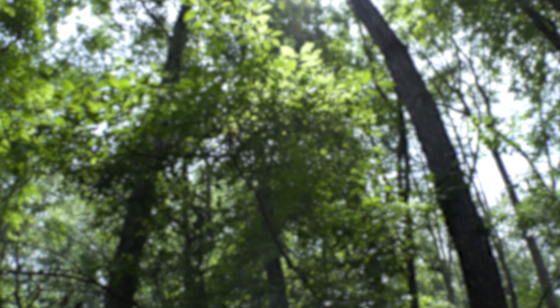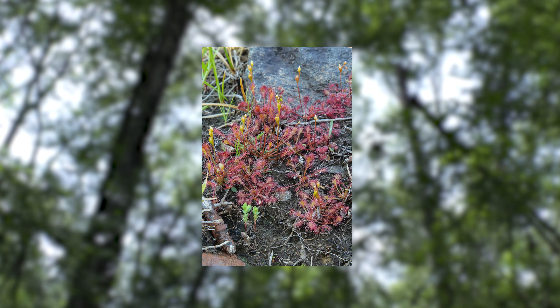Here in Ohio we have three different types of carnivorous plants: bladder warts, pitcher plants, and sundews.